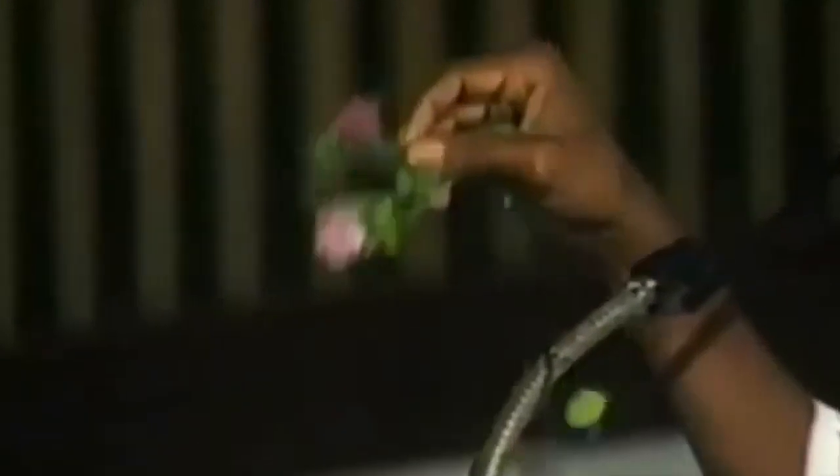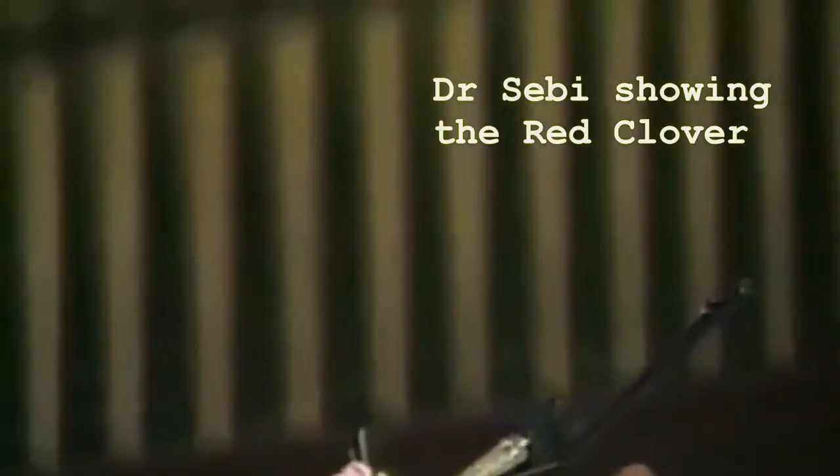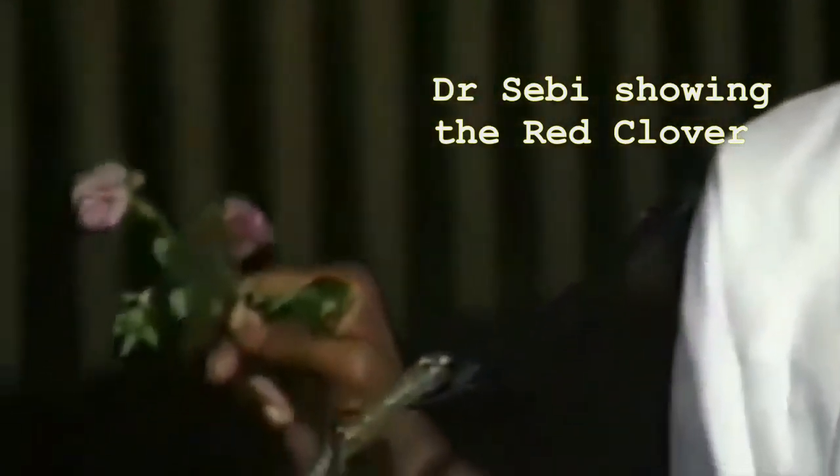And as for the sisters — you've seen this plant here, isn't it all over the place? It's right in the yard, next door, in the field. It grows crazy. And what is this? This is called red clover. Nothing better for a woman.